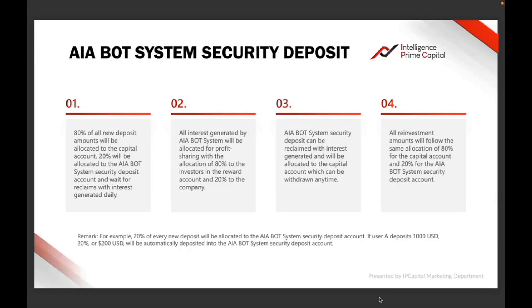I want people joining my team and people joining Intelligence Prime Capital to understand these terminologies and how their money is being allocated when they invest. The question has been coming every single time, so it's better for me to do this video so that when you ask me about security deposit, I can just direct you to this video.